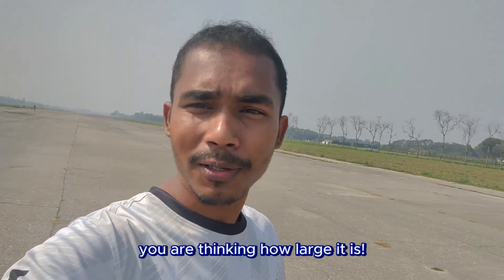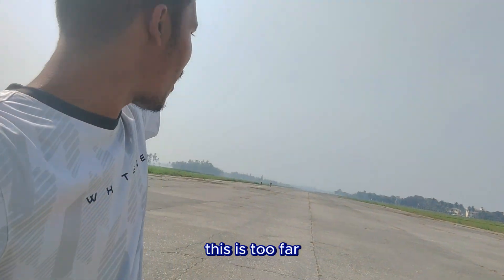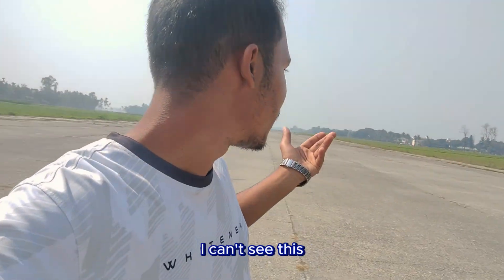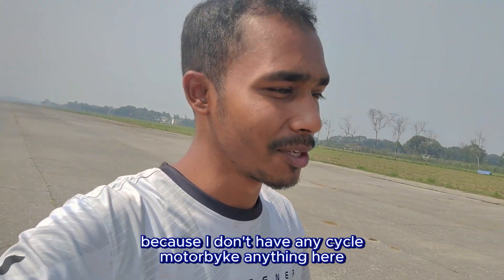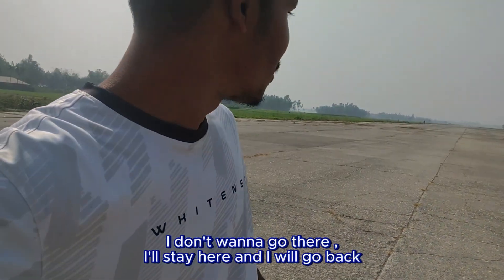This airport was considered the second largest airport in South Asia — can you imagine that? I cannot even see the other side; it's too far. I cannot walk the entire length as I don't have a cycle or motorbike here, so it's really tough.